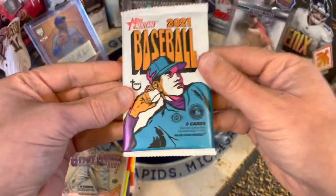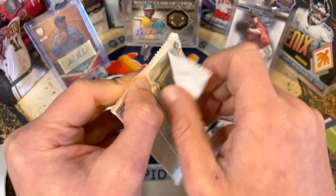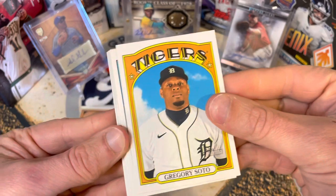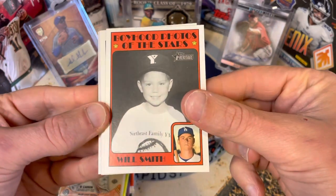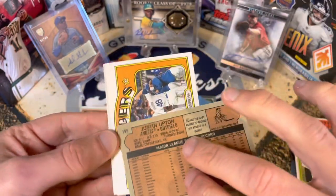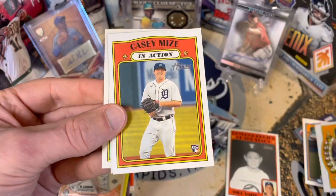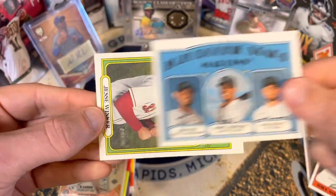Let's hop into Heritage. What's fun about Heritage is you just never know — the checklist is wild: dual autos, real-one autos, all sorts of stuff. The potential is there, it's just really hard to hit something great. We got Soto, Jackie Bradley Jr., a Will Smith boyhood photos card, Justin Upton, a sweet Casey Mize rookie — I like that one — some rookie all-stars, and Jesse Winker. Not tons in that one, but hey.